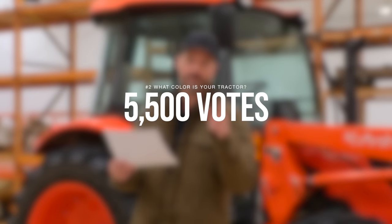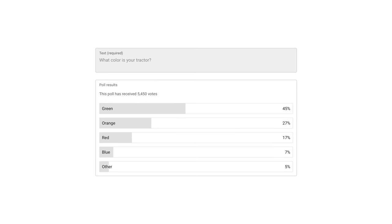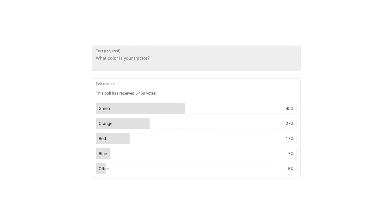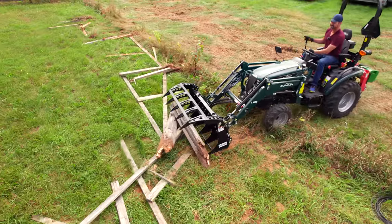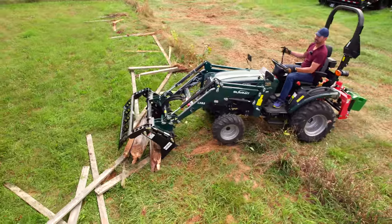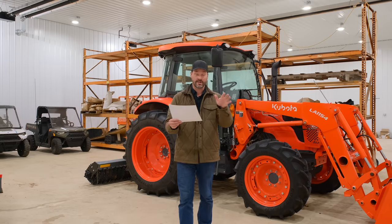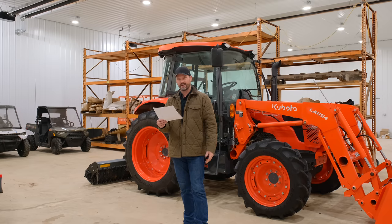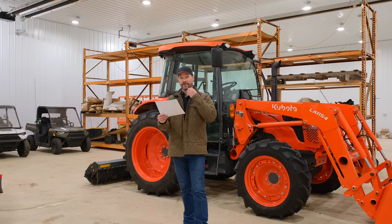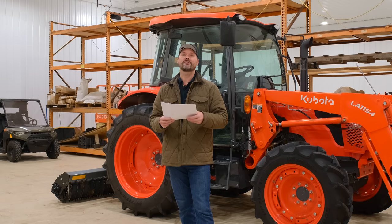We're getting close to the top with 5,500 votes — a pretty simple one that caught people's attention: what color is your tractor? Far and away, green was the most popular with 45%. There's now a couple shades of green, so that number will probably bump up even more. Second place — orange, 27% — Kubota, Coyote. Red, third place, 17% — quite a few brands under that spectrum. Blue with 7%. And other — yellow, white, purple? Bobcat — 5% under other.